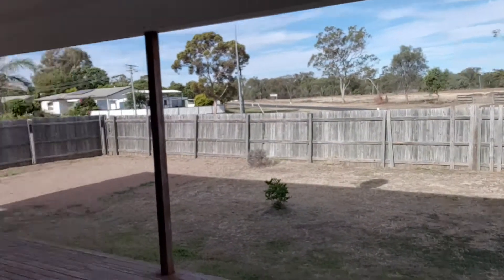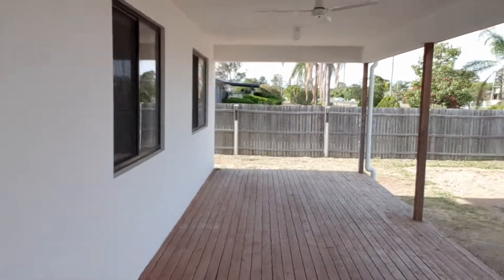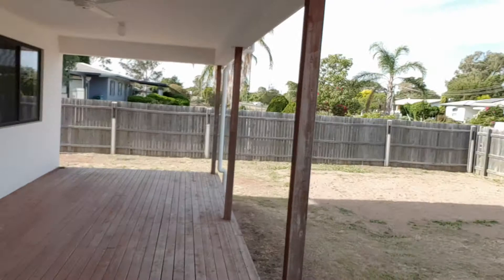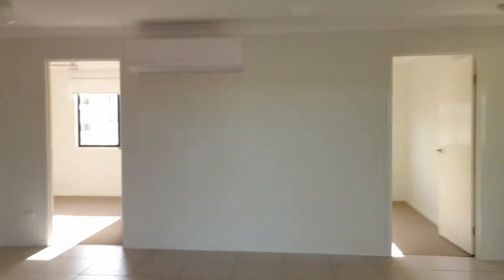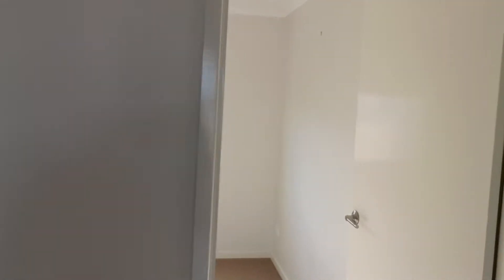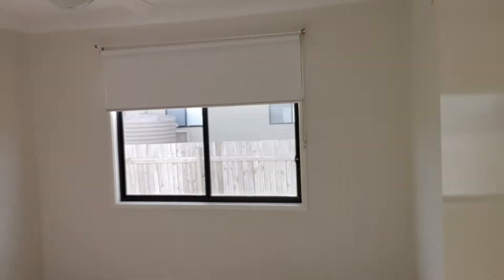Great deck, fenced rear yard as you can see. Bedrooms all have built-ins, all have ceiling fans.